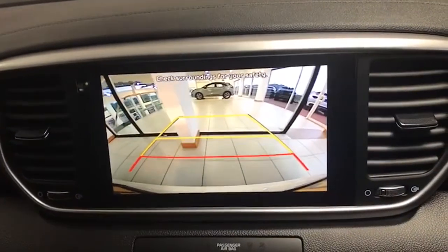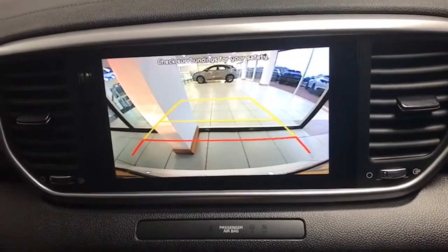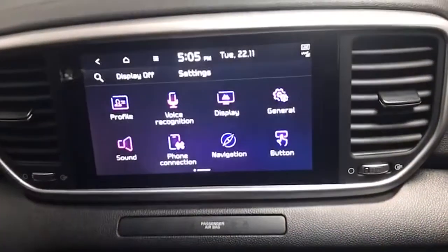As well as the parking sensors, which you can hear, you've also got a fantastic view from that excellent rear camera there as well.